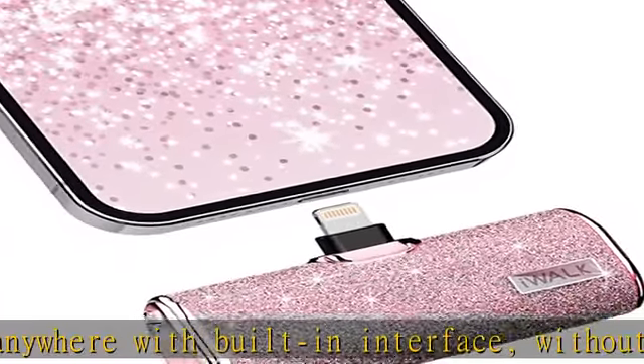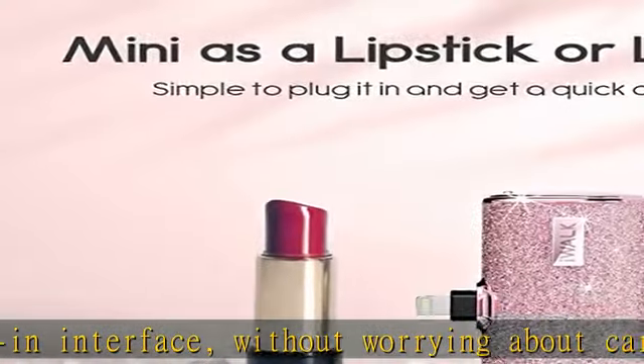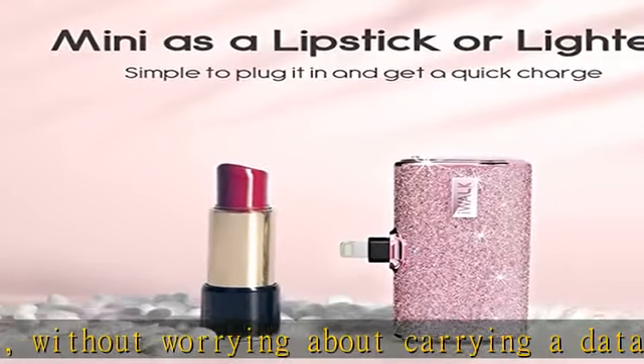What you get: one 4,500 mAh pink portable charger, one USB-A to USB-C cable, one storage bag, one manual, and a 12-month warranty.